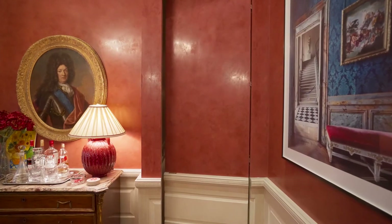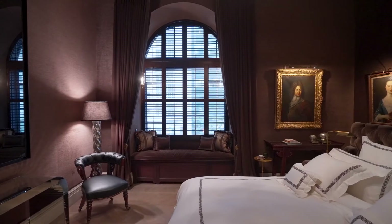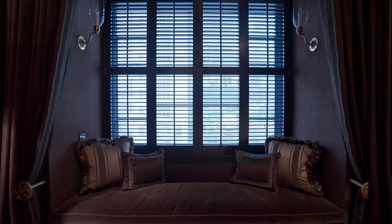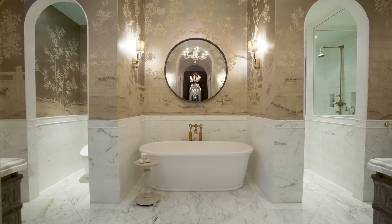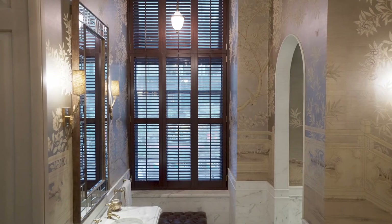Seamlessly hidden doorways separate both the primary and secondary suites from the entertaining area. The king-sized primary suite boasts the highest standard of comfort with windowed seating, two custom walk-in closets, and an ensuite bathroom featuring Calcutta gold marble, Murano glass, hand-painted gold leaf, and mahogany shutters.